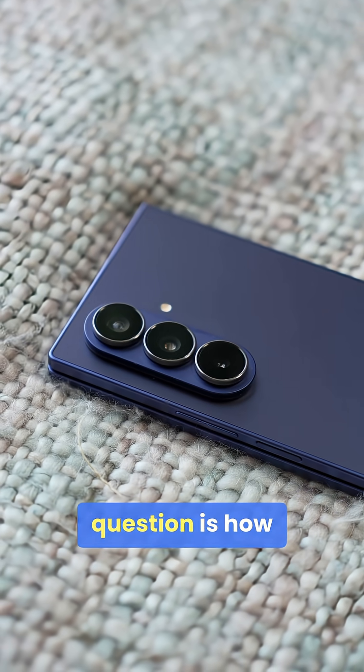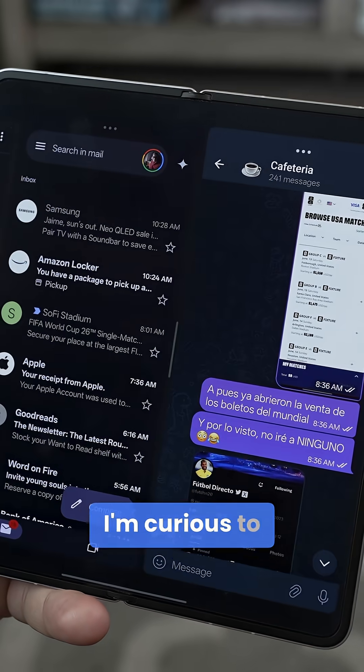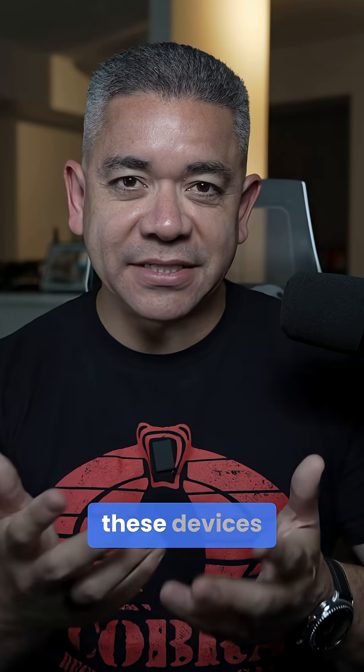I guess the biggest question is how much would both of these phones cost whenever they launch. I'm curious to know what you think the price will be for both these devices in the comments.